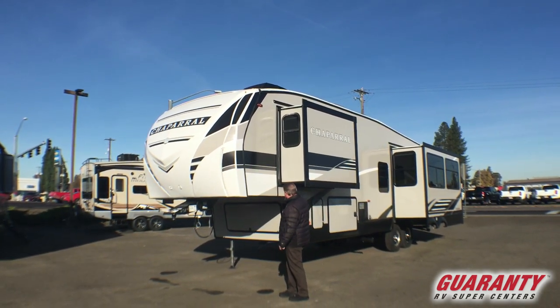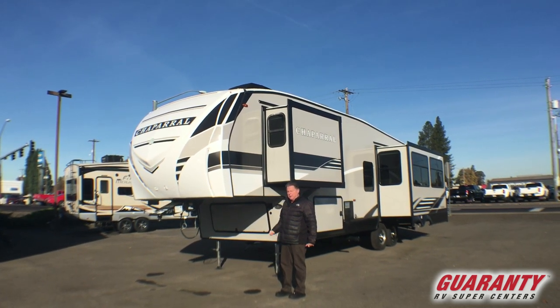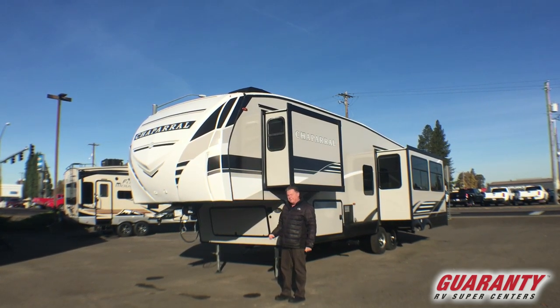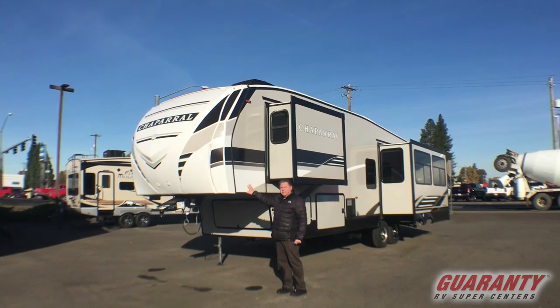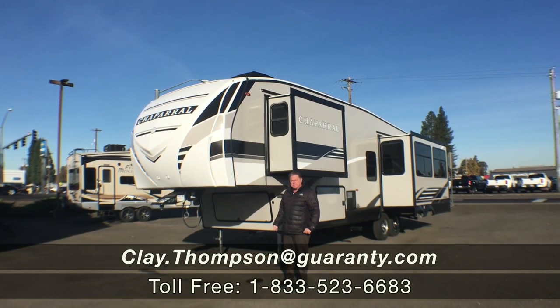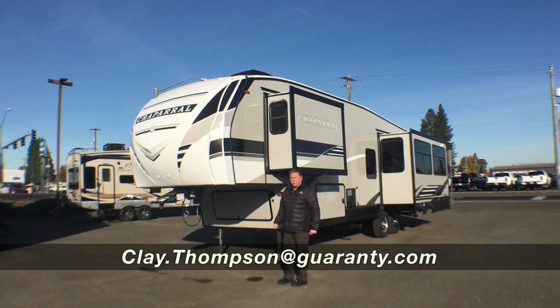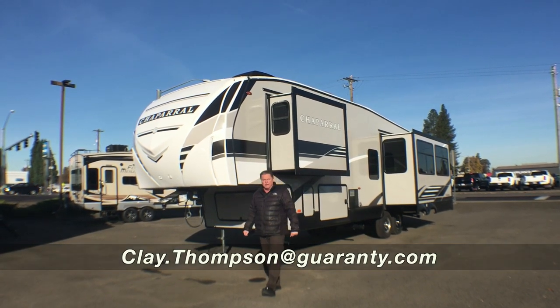That's about it in a nutshell on the 2020 Chaparral 27 RKS — great floor plan, great size, the weight's right, truly a really nice fifth wheel. If you have any questions, be sure to ask for Clay Thompson. You can call me direct at 541-979-1770. Thank you and have a great day.